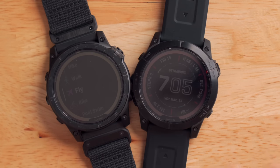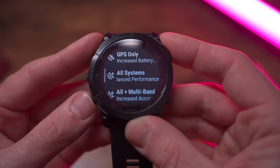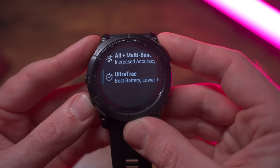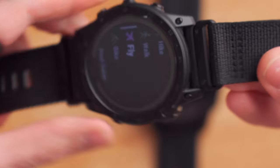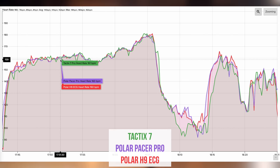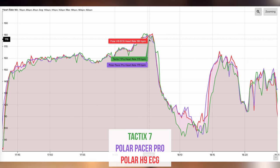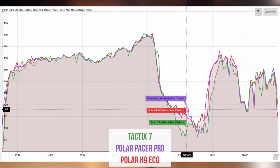That's really it when it comes to what's different about the Tactic 7 compared to the Fenix 7X — a handful of very niche features for a small percentage of people. I'm not going to cover accuracy in depth because GPS and heart rate accuracy are exactly the same as the Fenix 7X — same GPS chip, same multi-band system, same antenna design. However, I have noticed that the nylon band results in slightly worse heart rate accuracy because it's not stretchy, making it harder to get a perfectly consistent fit that keeps the sensor sealed against your wrist.